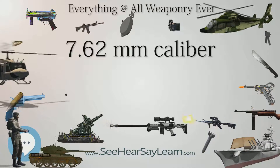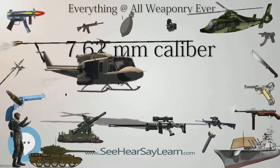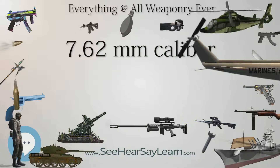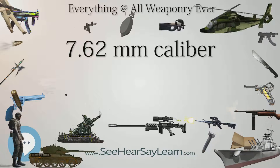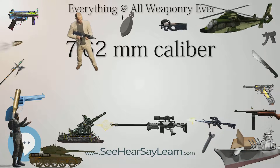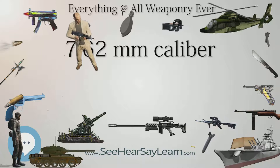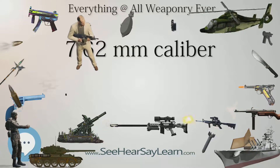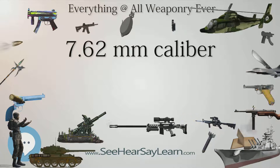7.63x25mm Mauser, which was the basis for and has nearly identical dimensions to the Tokarev, but has different loading specifications. 7.65x25mm Borchardt, from which both the Mauser and Parabellum cartridges were developed. 7.65x21mm Parabellum. 7.65x17mm Browning, also known as .32 ACP.